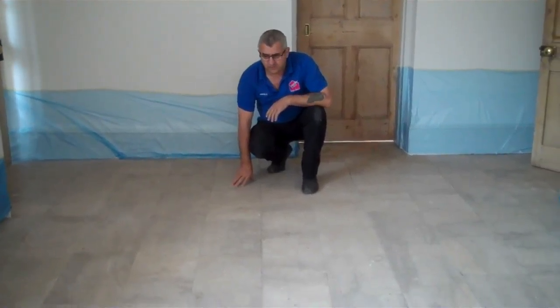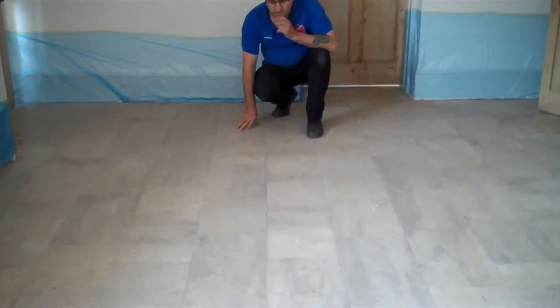We have to restore this long stone kitchen floor, a very long floor as you can see. Let's restore it, so this is how it is now.